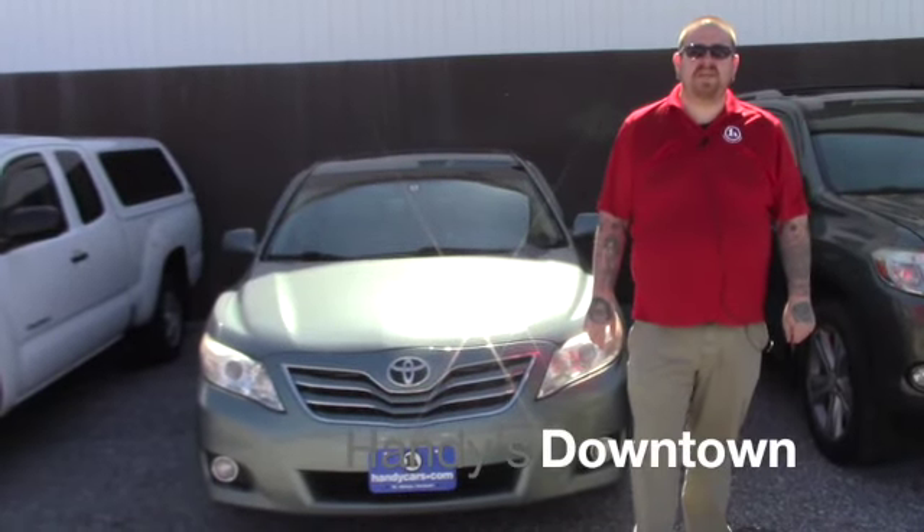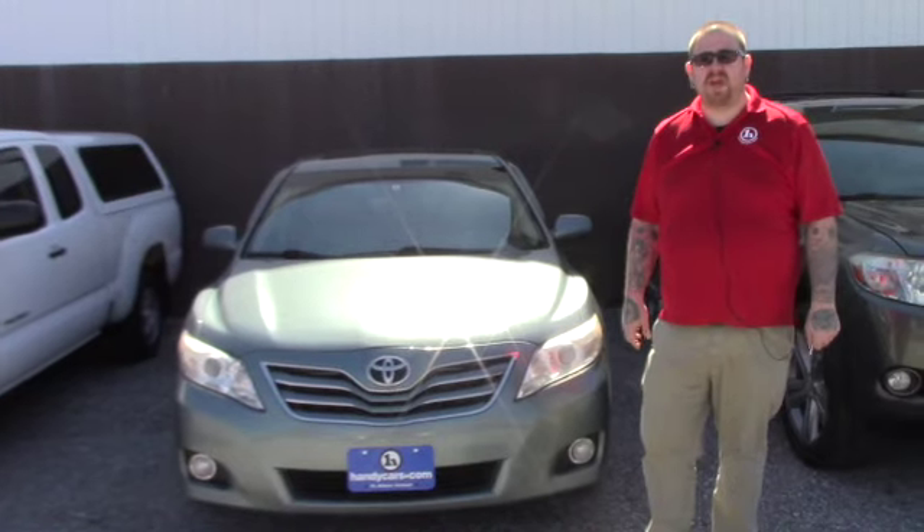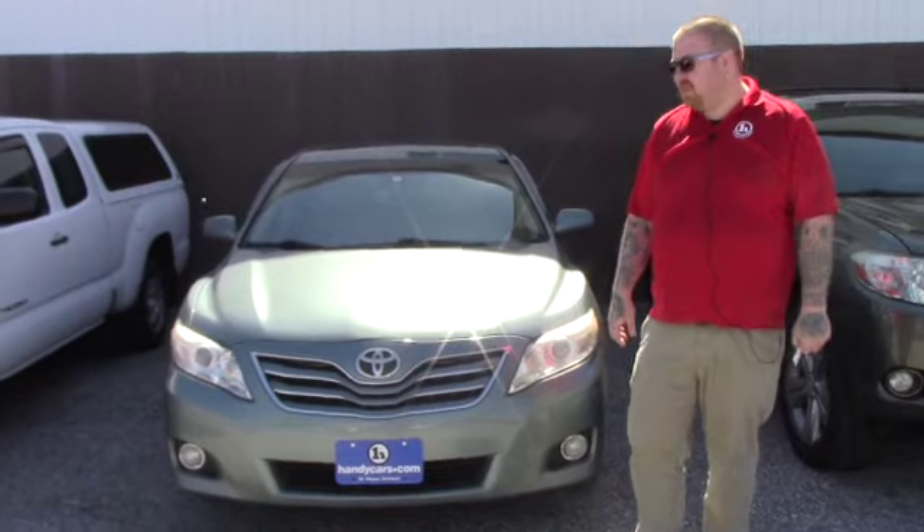Hello Michael, Nick Lambert here from Handy's Downtown. Thank you for your inquiry on this 2011 Toyota Camry XLE that we have here. Just wanted to make a quick video to introduce myself and go over a few features of the vehicle with you.